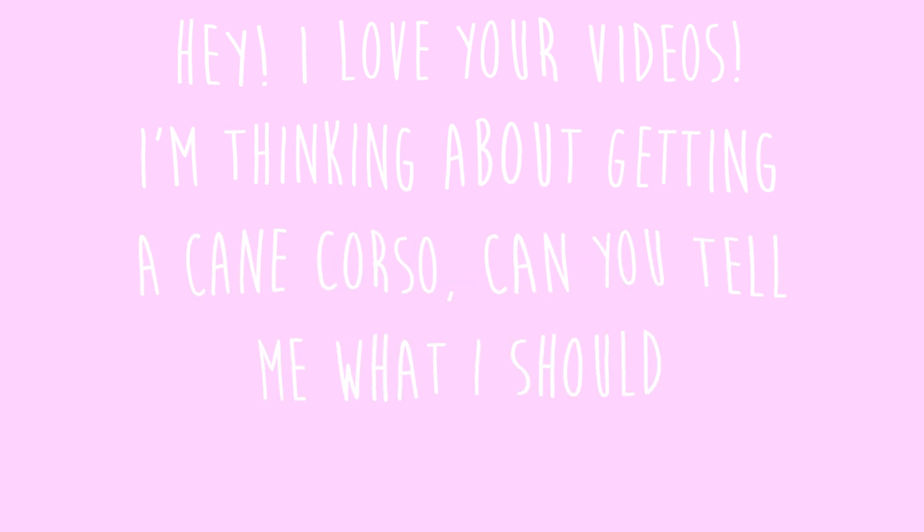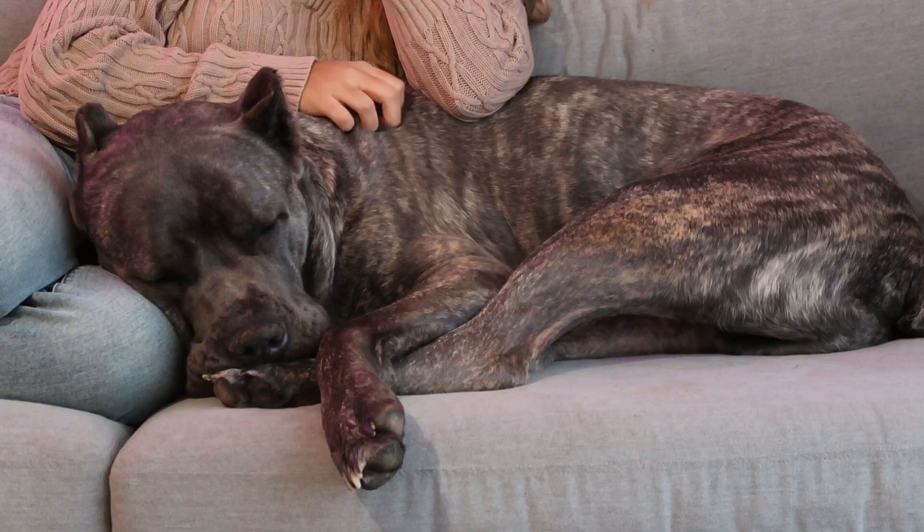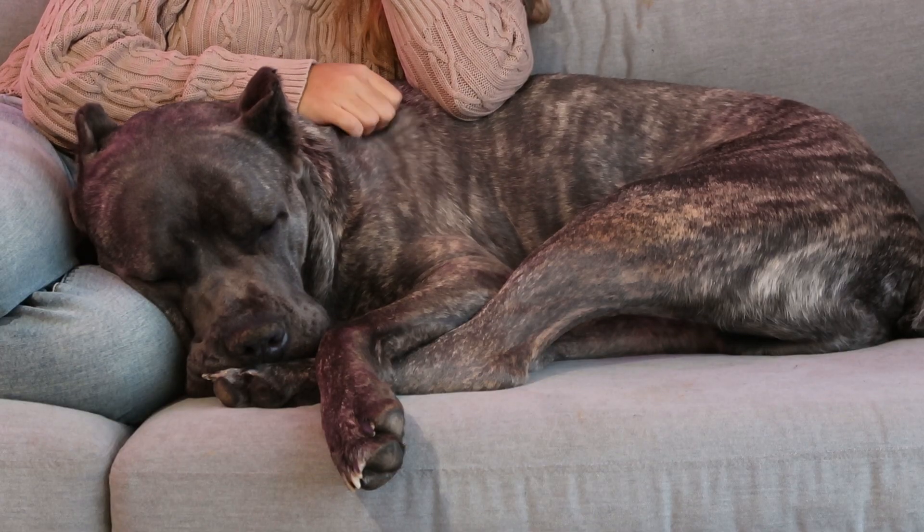The last question was: I'm thinking about getting a Cane Corso — what should I know about the breed? I actually have a full video about that in detail, but if I could boil it down: you have to be very perseverant, very firm, and consistent with your training. They're great family dogs and they'll love you to death, but their behavior reflects a lot, so that's something to keep in mind.